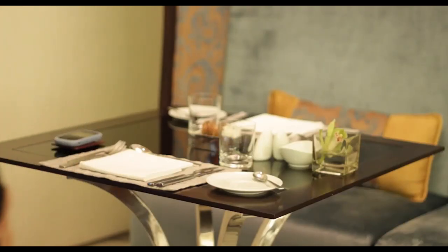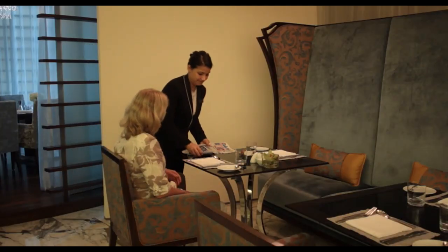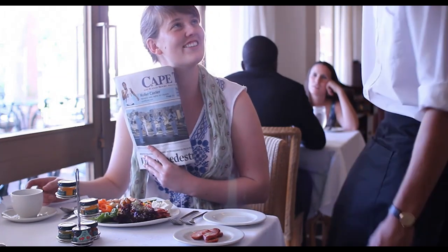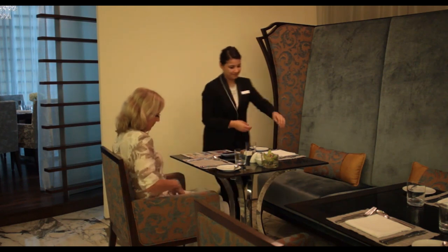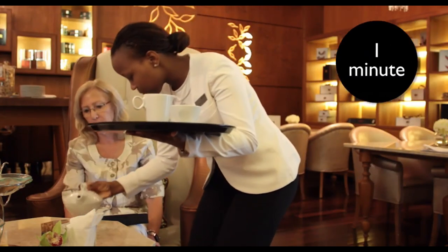Not only will you give your guests a great start to their day, but if you provide a fantastic service of breakfast, guests are more likely to join you for lunch and dinner. After the arrival and prompt seating, ensure that your guest is comfortable, then offer tea or coffee within one minute of seating.